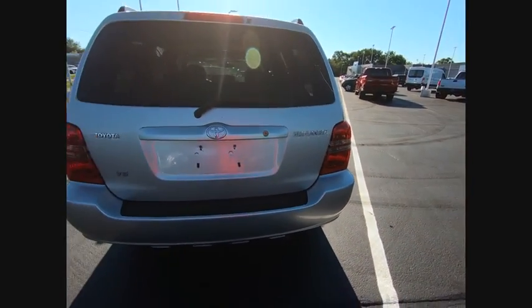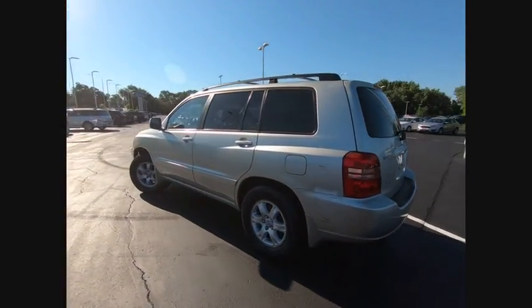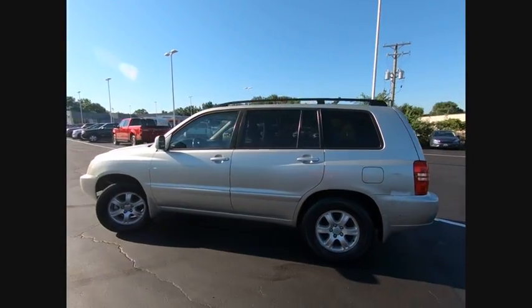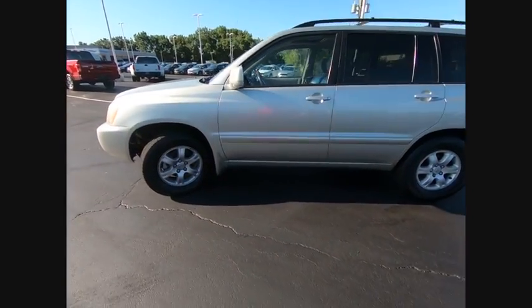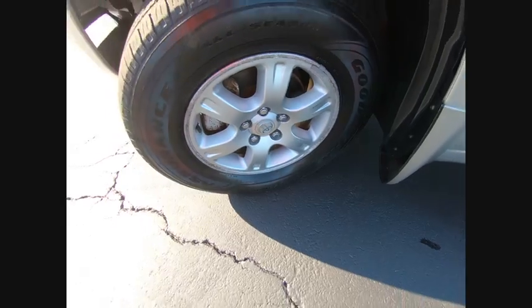Here are some of this vehicle's great options: driver airbag, adjustable steering wheel, power steering, four-wheel disc brakes, cruise control, four-wheel ABS, AM-FM stereo radio, auto-off headlights, FWD bucket seats.